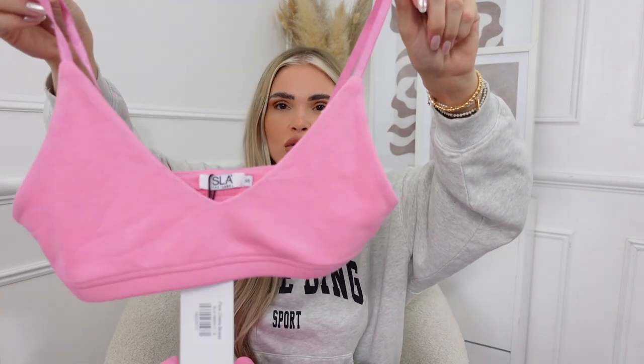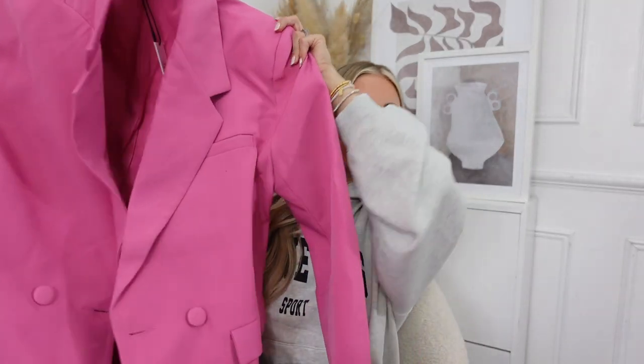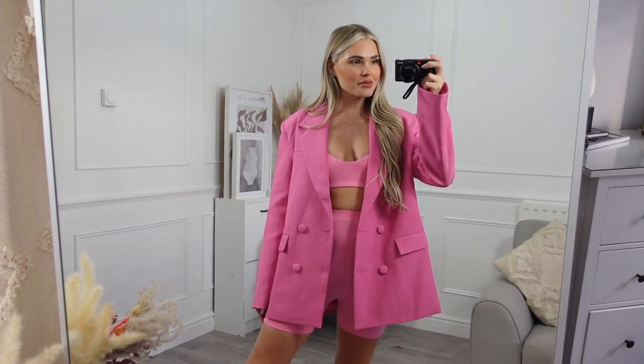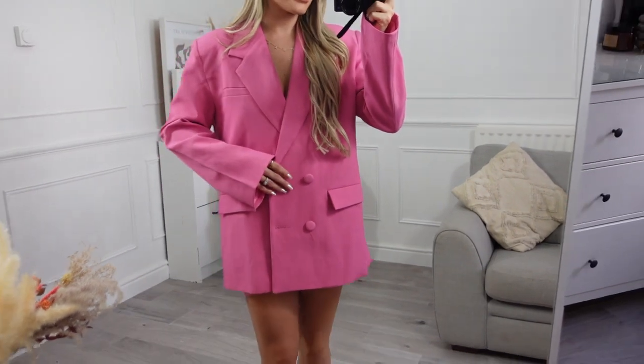Next up is this pink co-ord - pink cycling shorts and a little pink bralet. This is very colorful but I do live in leggings and cycling shorts, so this is a perfect piece if you want to add a bit of color to your wardrobe. They also do a pink blazer to match - it's a little bit creased and I need to steam it, but it's gorgeous. I'm a sucker for blazers so this was a no-brainer. This would also look really nice with black leggings and a black crop top to add a pop of color.